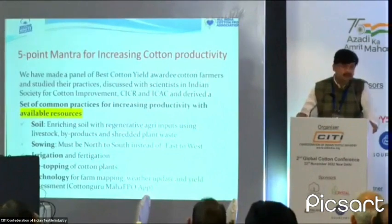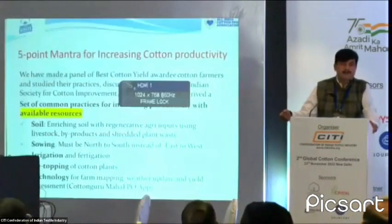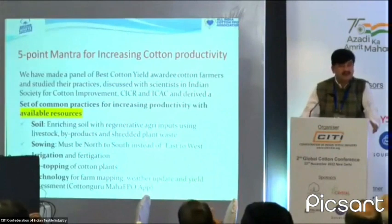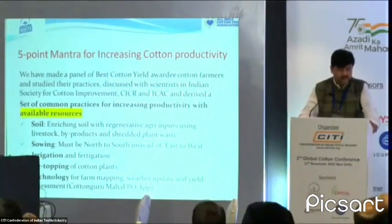We are now using plant shredder machines, and the Cotton Corporation of India is providing shredder machines in our projects. We shred the dry cotton plant, make vermicompost and biocompost out of them, and enrich the soil. These processes are continuously ongoing in many of our projects. Soil is very important, but enriching it through regenerative inputs is equally important.